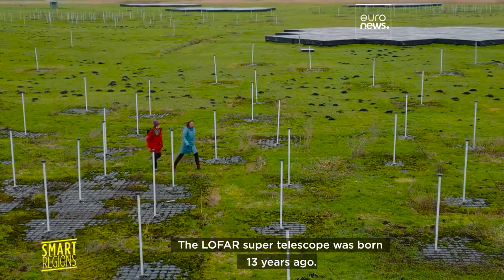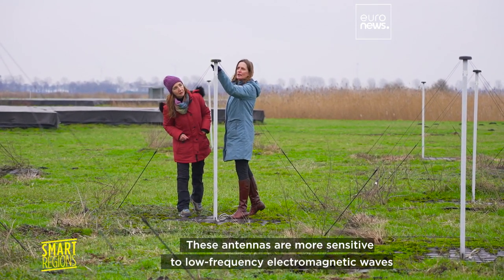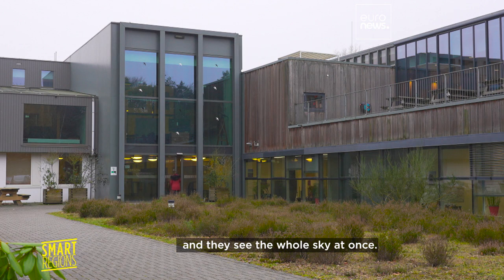The LOFAR supertelescope was born 13 years ago. These antennas are more sensitive to low frequency electromagnetic waves than dish telescopes, and they see the whole sky at once.